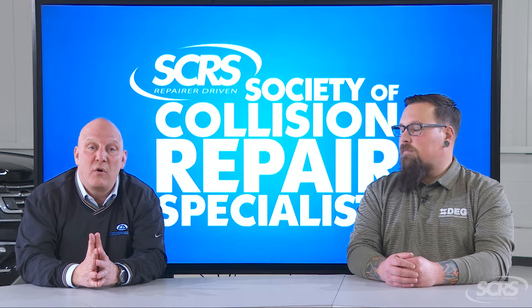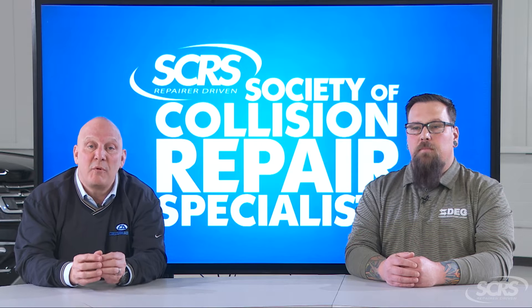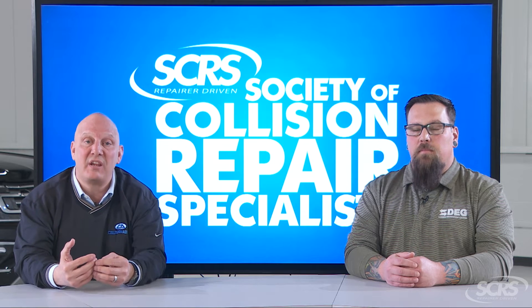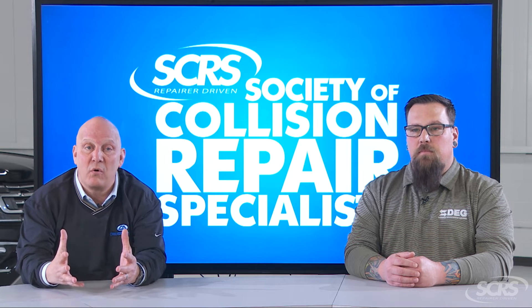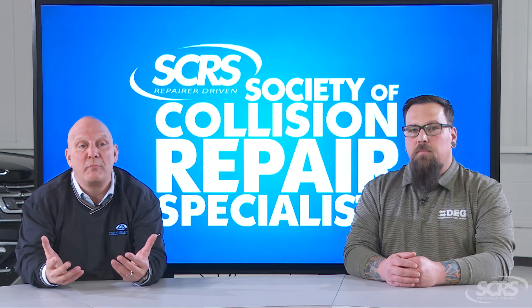Now why is this important for you to know if your vehicle's in a collision repair facility? That's because the collision repair facility may have to place your vehicle in what's called service mode. That means they need to disable that system so that when they start disassembling the vehicle, the car doesn't start thinking there's something wrong and automatically sending you a bunch of alerts.